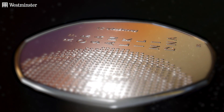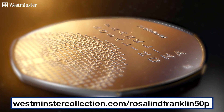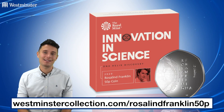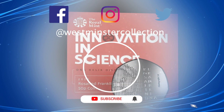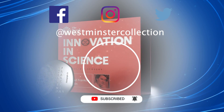So on that note, I would not hang around. Head over to the link right now to find out more and to add this incredible new coin to your collection. And as always, to stay up to date with all things collecting, don't forget to subscribe to our YouTube channel and hit that bell.